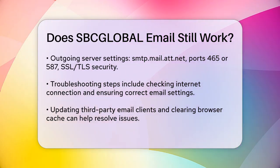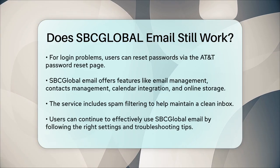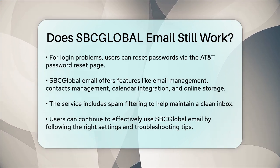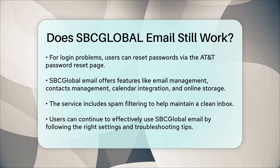Despite the lack of active support, SBC Global Email still offers several useful features, such as email composition and management, contacts management, calendar integration, and online storage. It also includes robust spam filtering to keep your inbox clean.